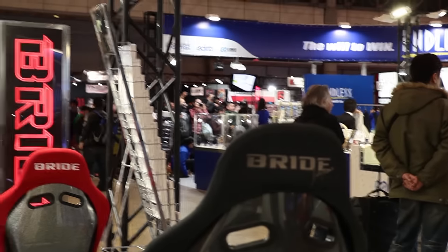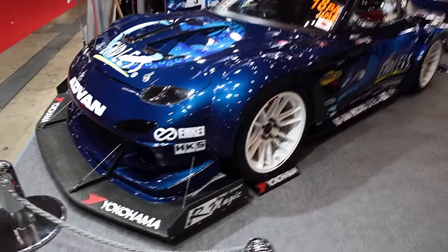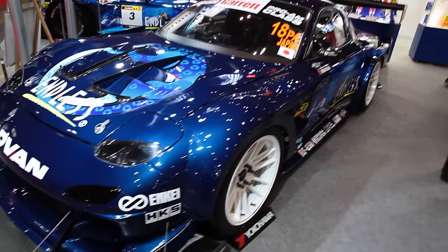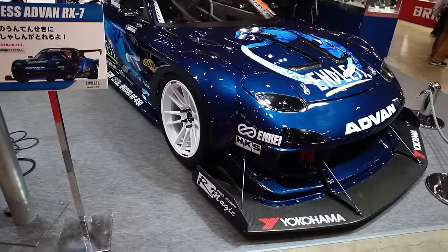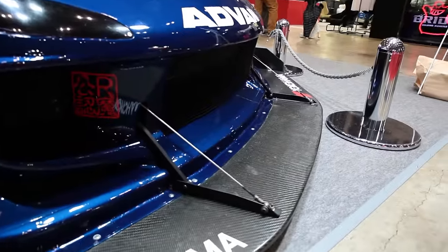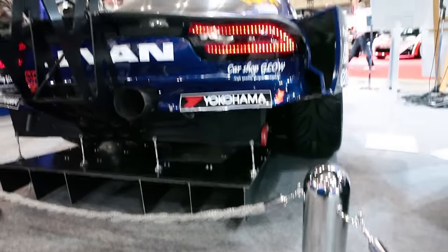I'm at the Bride booth chilling in a race seat because I've been walking for way too long — three, four, five hours straight. I'm waiting for the FD booth to clear out so I can actually look at the car. People have cleared out and now I'm in front of this beautiful Time Attack RX-7. It looks like it's got Maruha wide body fenders and a super aggressive front splitter — look how wide and how far it extends out. This is such a clean build. The dash has been completely rebuilt. I just can't get over how aggressive this rear end looks — I want that wing on my own FD.